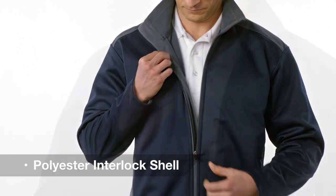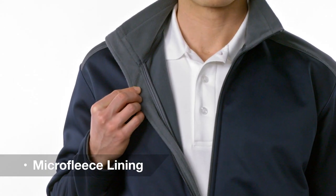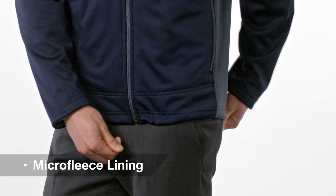The shell's polyester interlock bonded to the fleece interior fends off cold and moisture. The open hem and adjustable toggle cinch a perfect fit.